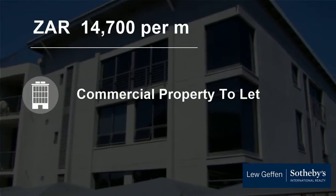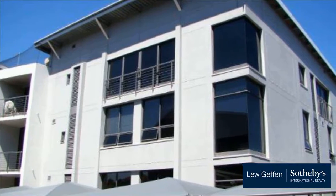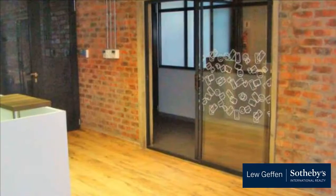Welcome to this 98 square meter commercial property for rent in Technopark, Stellenbosch, Western Cape, South Africa, for 14,700 rand per square meter.